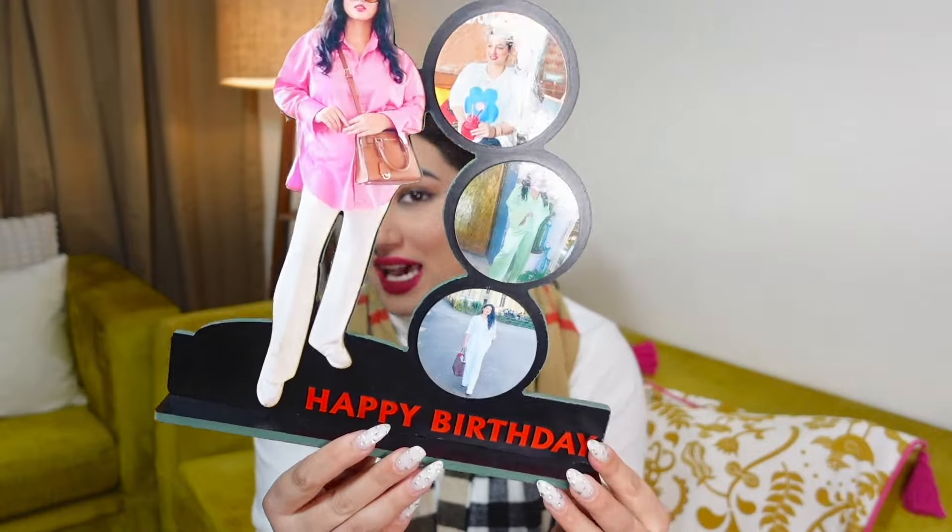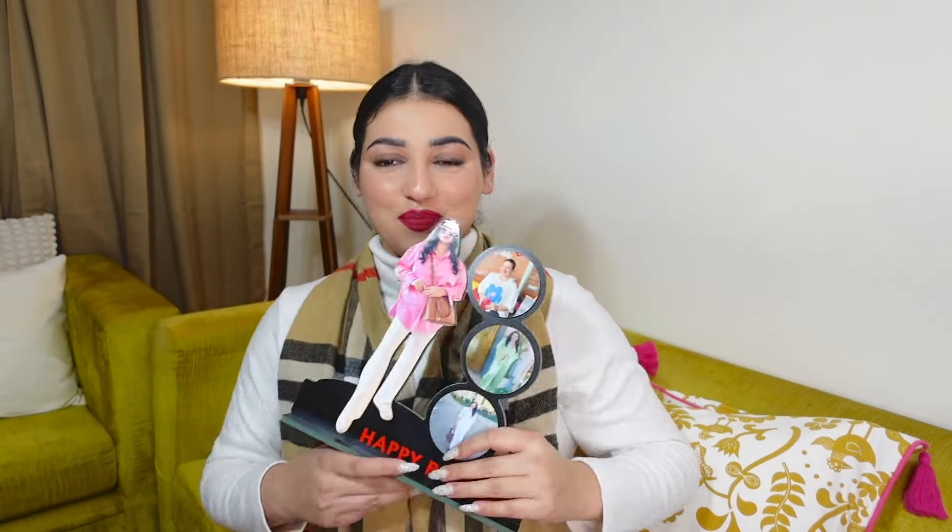Now let's move on to miscellaneous bits. My first video was what I got for my birthday, and I forgot to show this in that video. This item has a lot of sentimental value — apart from everything my mom got me, she also put together this photo piece with my pictures all over it. I'm not usually into this kind of thing, but the effort and thought she put into choosing the pictures — I'm extremely grateful. Mommy, if you're watching, thank you so much!